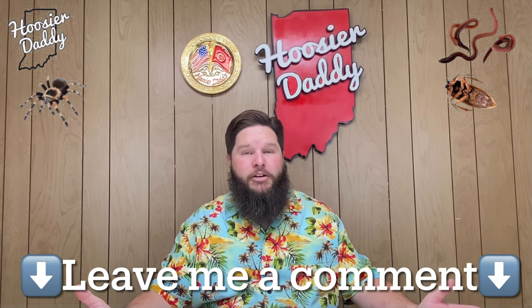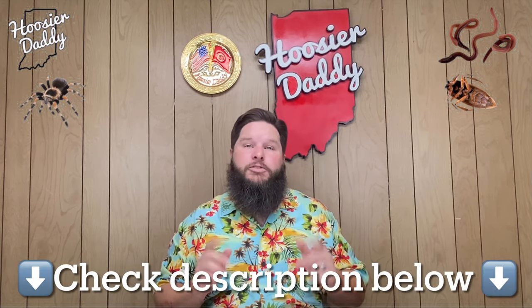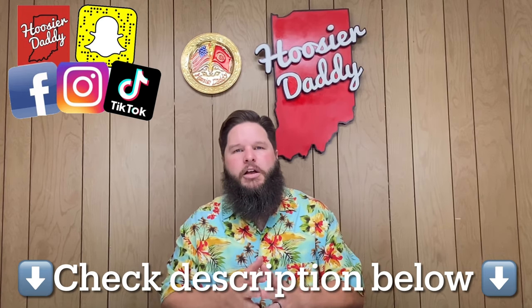I hope you guys enjoyed this. Even though it's not something I would recommend — I do not recommend any of these, none of these are endorsed by Hoosier Daddy — don't go out and eat bugs, stick with real meat. I do want to try to develop an appreciation for unusual foods, but I don't know that I can appreciate these. If you like bugs or have tried any other kind of bugs, let me know down in the comments what kind you've tried, where you tried them, and what your favorite is. Make sure you check out the description for links. I'm also on TikTok, Instagram, and Facebook. Thanks for joining me. I love you guys. See you next time. Bye.